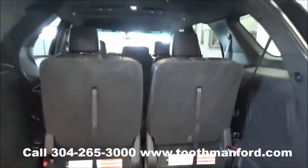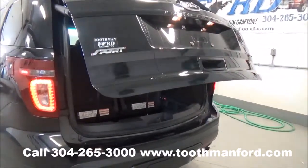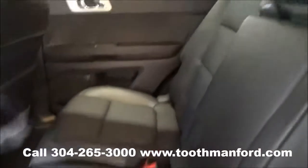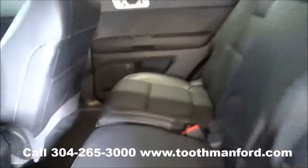Now we're going to show you the front interior. Here we are in the second and the third row — we're going to start with the second row. It has all-weather floor mats and gives you options for additional cup holders if needed. Dual climate control, and very clean.